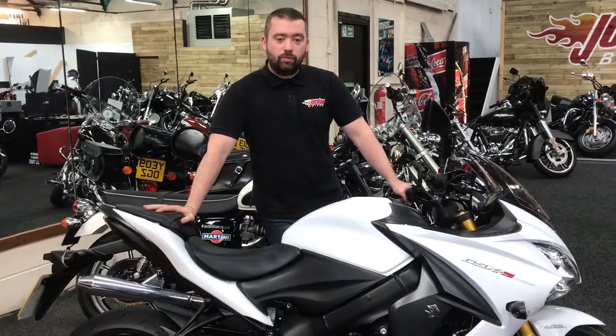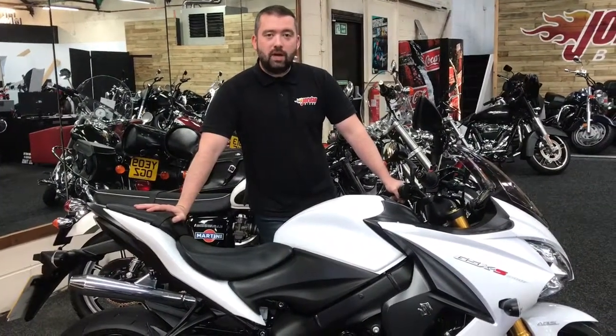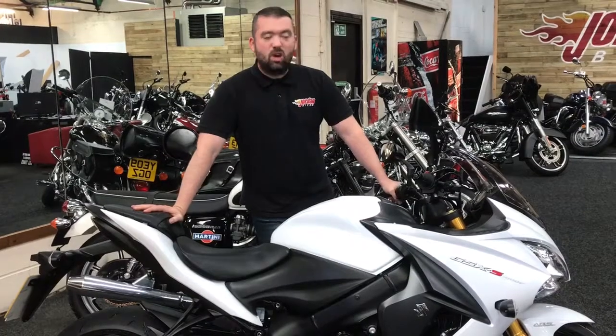But the biggest thing — how much is it? 8,500 pounds. What a bargain for all this bike. Get yourself down at John and Bikes or just give us a buzz.